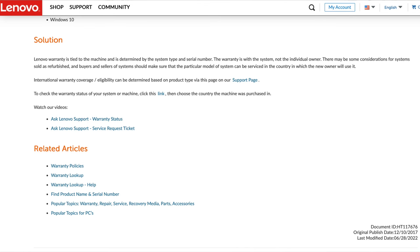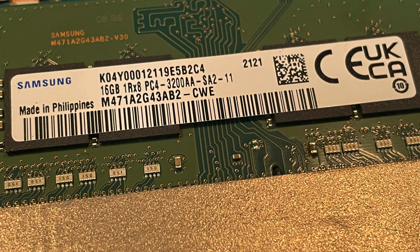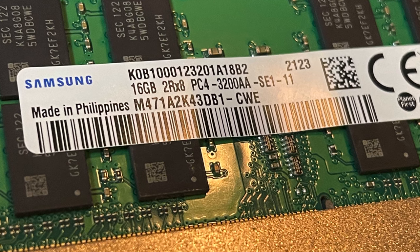I believe Lenovo warranties stay with the serial number, not the purchaser, so they are transferable. I think I still have a few months where I could even purchase an extended warranty through the Lenovo Vantage app if I really wanted to. This laptop came with 32 gigs of RAM, but it was single rank, so I went ahead and upgraded that to 32 gig dual rank, and put the single rank kit into the Legion 5 Pro that my wife is using. I also took out one of the 1TB SSDs and replaced it with a 2TB SSD for game storage, so now it has a total of 3TB.